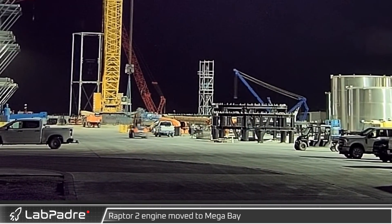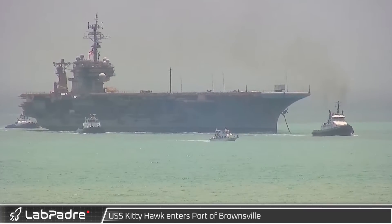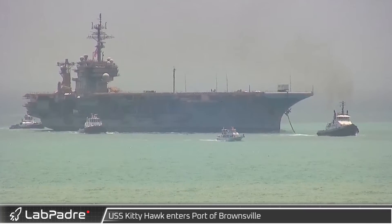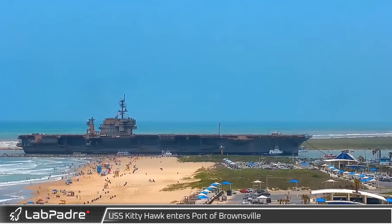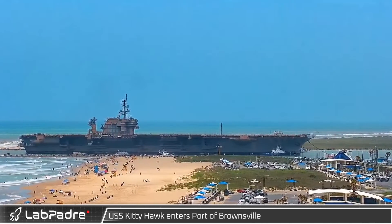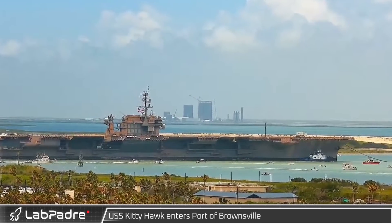Early Tuesday morning, a Raptor 2 engine was transported to mega bay for installation on Booster 7. In unrelated SpaceX news, that afternoon the decommissioned aircraft carrier USS Kitty Hawk — the Navy's last diesel-powered aircraft carrier — was towed into the shipping channel on its way to the Port of Brownsville, where it sadly will be scrapped.